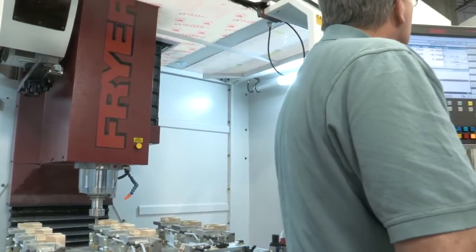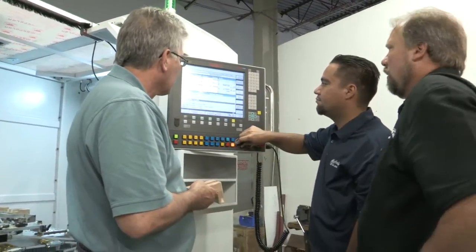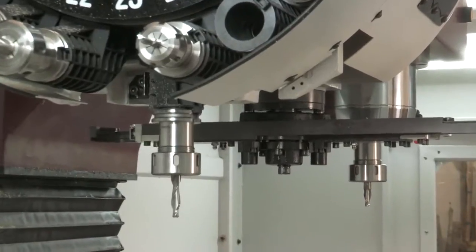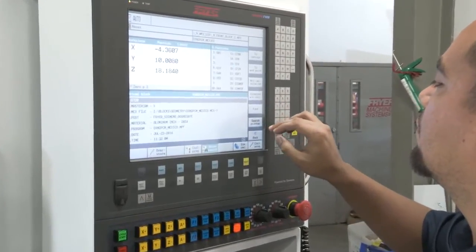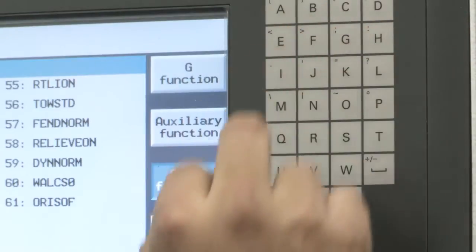We then learned about Friar Machine Systems, an American machine tool builder located in New York. Friar has a reputation for building reliable production machines with advanced features and functionality. Friar machines can be highly customized, largely due to the versatility of the Siemens C-Numeric 840 DSL control.